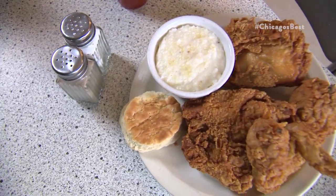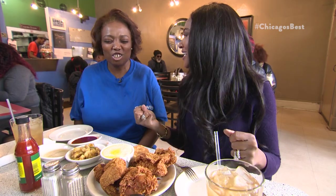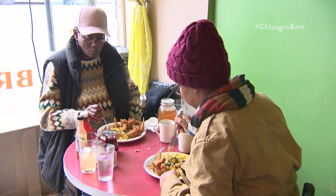Connie, you put out a spread for us. The chicken looks so crunchy and crispy, and I can see people are watching from around — they're like, 'Oh wait, I see the chicken over there, I want some of that.'